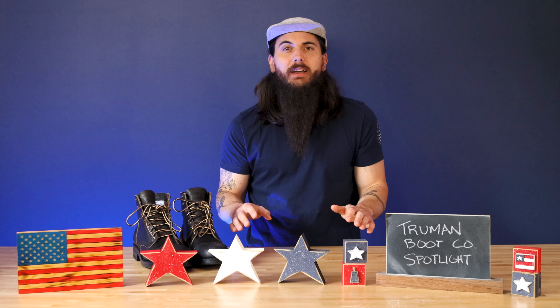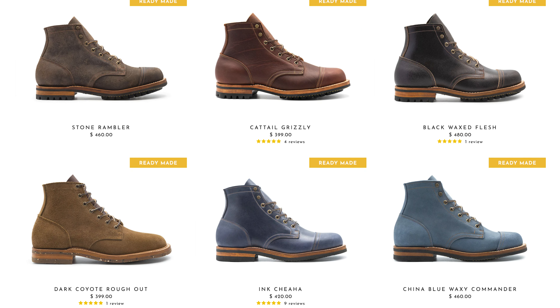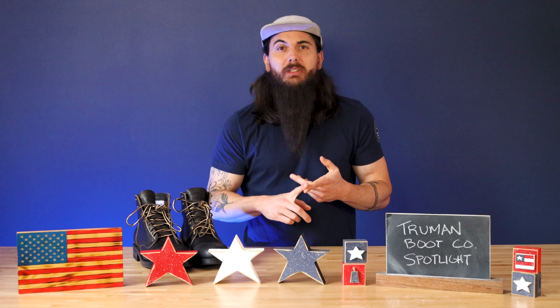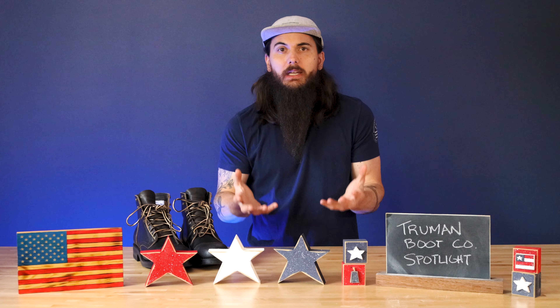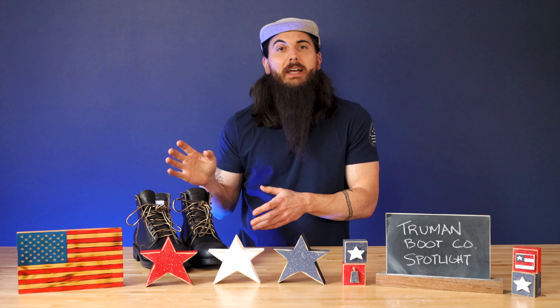They have a ton of style options for men and women in different color varieties, leather varieties, and pretty much everything in between. They come in three different types of production: ready-made boots, which are already in inventory and the quickest to ship; built-to-order, where they have all the materials on hand and just need to construct and ship the boot; and made-to-order, which is truly custom where you can choose a lot of different customization options.